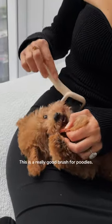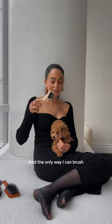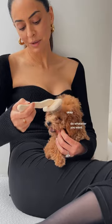This is Rumi's brush. This is a really good brush for poodles. This one is by Chris Christensen — I like that it was neutral. The only way I can brush her hair is if she has a treat, and then she's just like, okay, do whatever you want. Kind of.